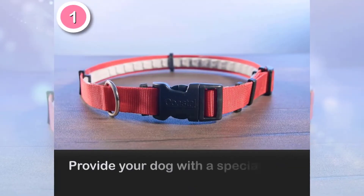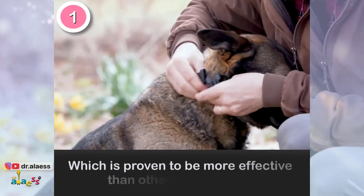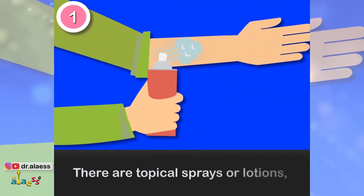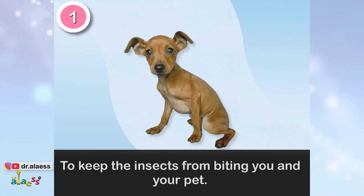Provide your dog with a special anti-sandfly collar, deltamethrin impregnated, which is proven to be more effective than other insecticides. There are also topical sprays or lotions that you can use on your skin or on your dog to keep the insects from biting you and your pets.